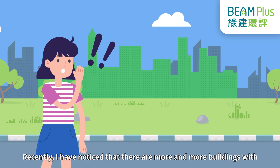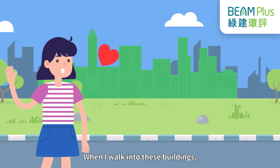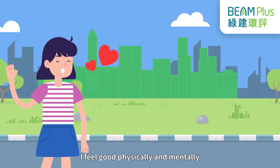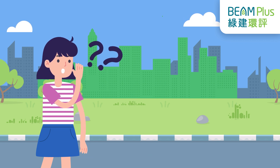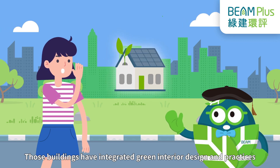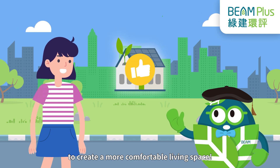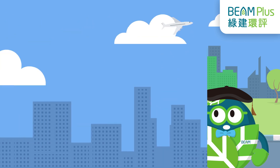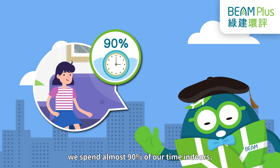Recently, I have noticed that there are more and more buildings with comfortable environments in the city. When I walk into these buildings, I feel good physically and mentally. What makes them different from the others? Those buildings have integrated green interior design and practices to create a more comfortable living space. According to statistics, we spend almost 90% of our time indoors.